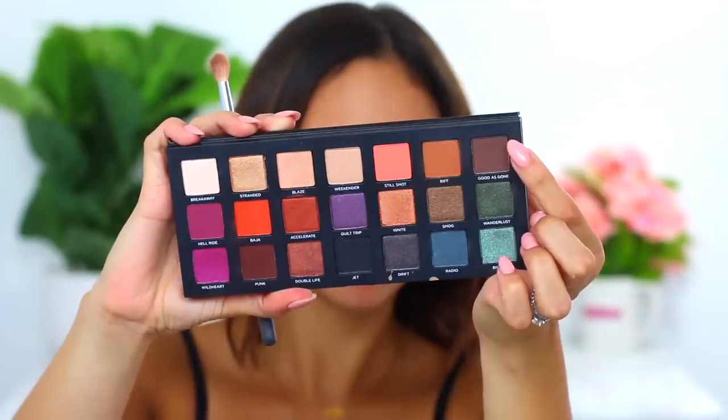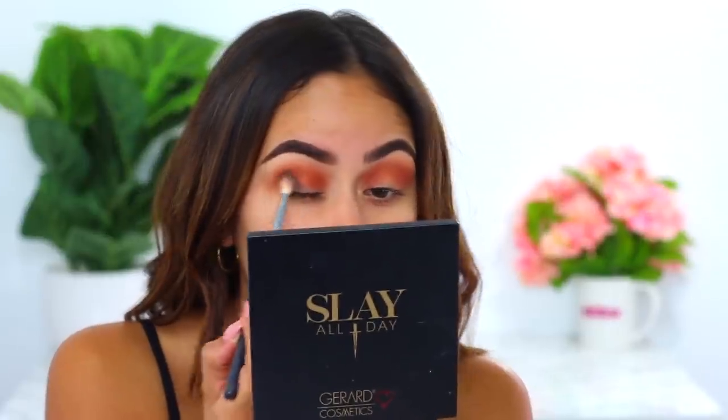I love me a good smoky blown-out crease — just what I live for. Now we're going to start building up the outer corner. I'm going in with Good as Gone, which is a more ashy brown matte color. I'm going to take that with my Morphe M513 brush and start packing it right into the outer corner of the eye using small circular motions.